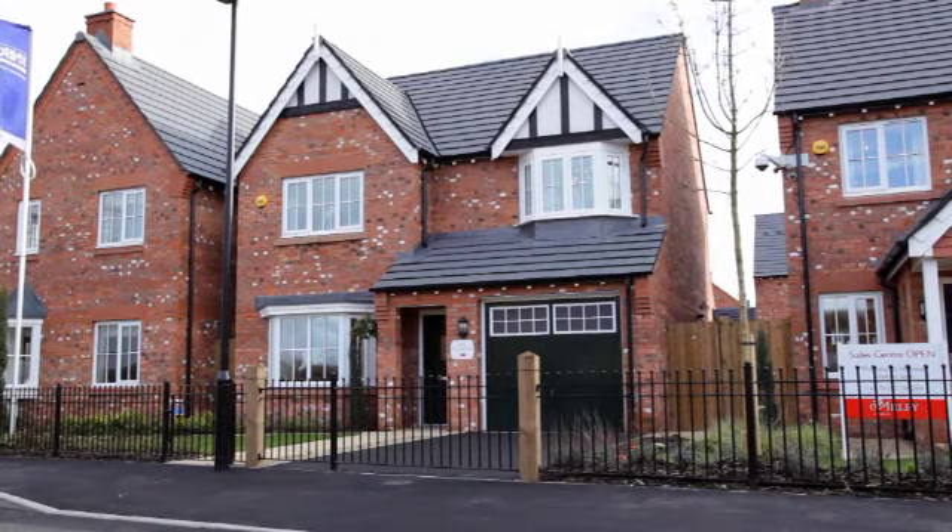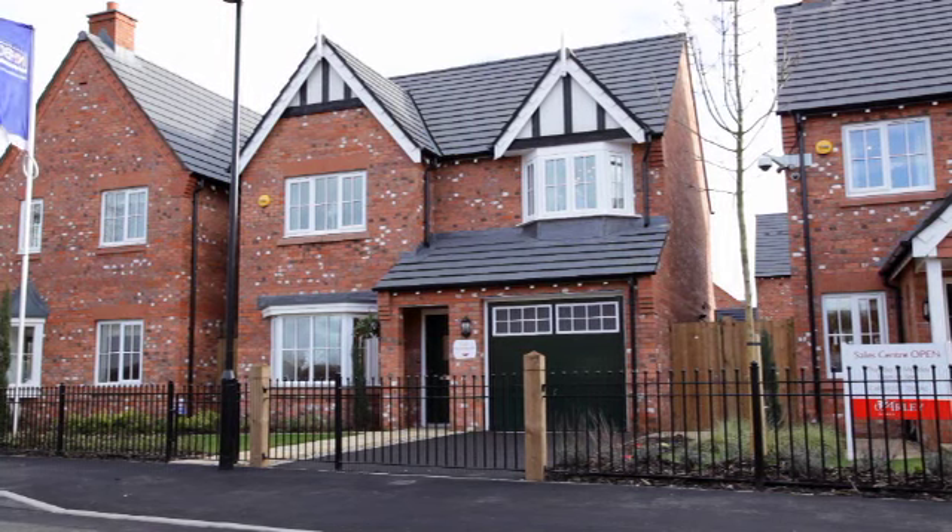If you're looking for an elegant family home, take a closer look at the highly impressive Presbury from Arlie Homes.